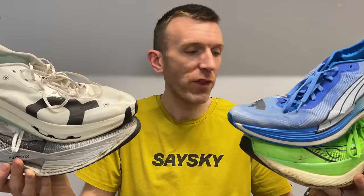Moving on to the exciting racing shoe category. We've got the Saucony Endorphin Elite, the Puma Deviate Nitro Elite 2, the On Cloudboom Echo 3, and the Nike Vaporfly 3.